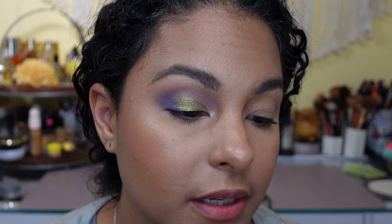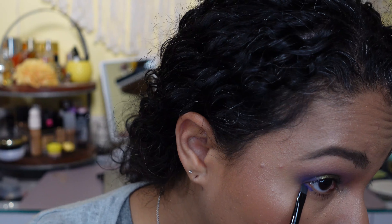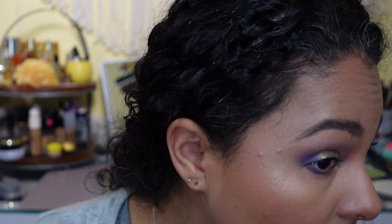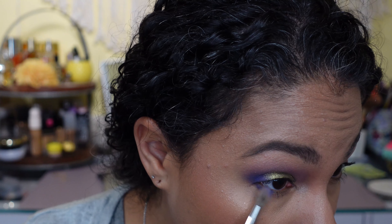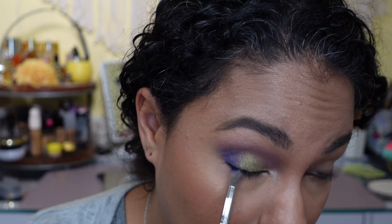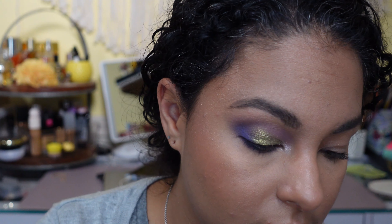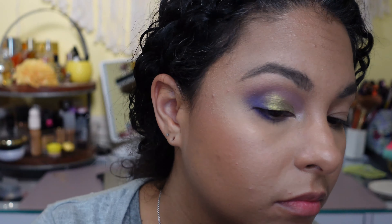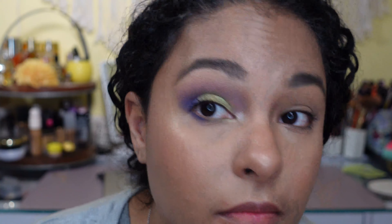Going with Exoplanet on the outer corner and then dragging that purple across. Diffusing with the light purple shade — beautiful. Then I'm going to bring that green to the bottom as well. I always do that and get all the way down there — sorry guys.